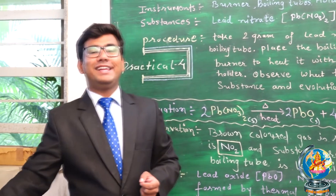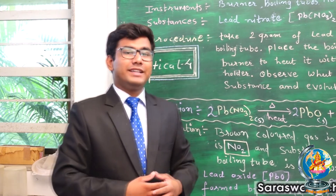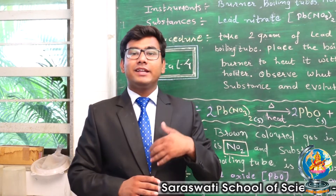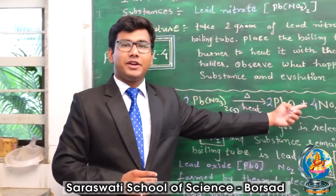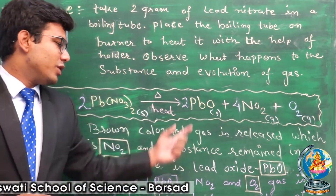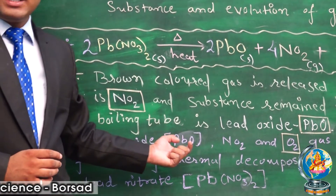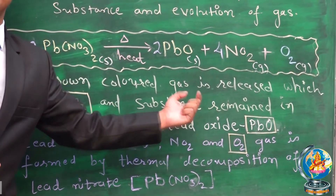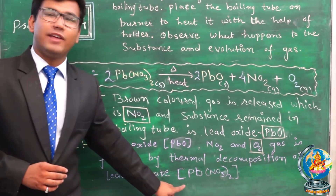So from this, what result do we get? During this reaction we have observed that Lead Nitrate is decomposed by thermal energy, and we get Lead Oxide, Nitrogen Dioxide, and Oxygen Gas. Nitrogen Dioxide was of brown color. So the result: Lead Oxide, Nitrogen Dioxide, and Oxygen Gas are produced during the thermal decomposition of Lead Nitrate.